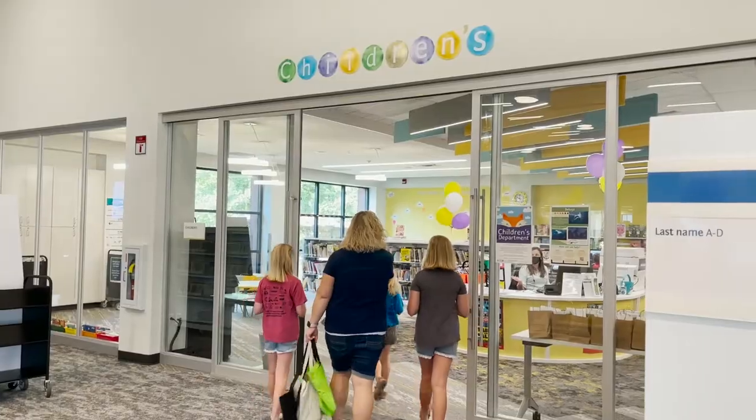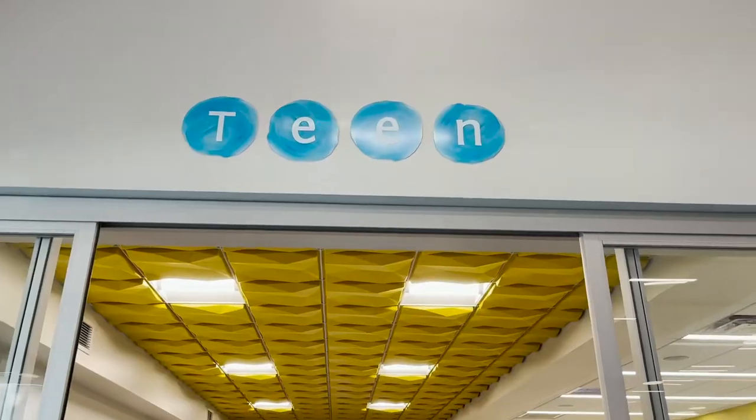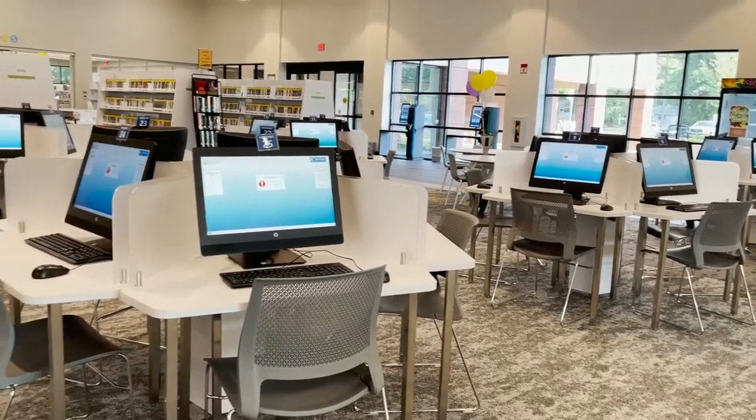It is a completely refreshed and revitalized space. We have an enclosed children's area, an enclosed teen area, study rooms for the public, an enhanced collection, additional computers and laptops, and we also have refreshed technology.